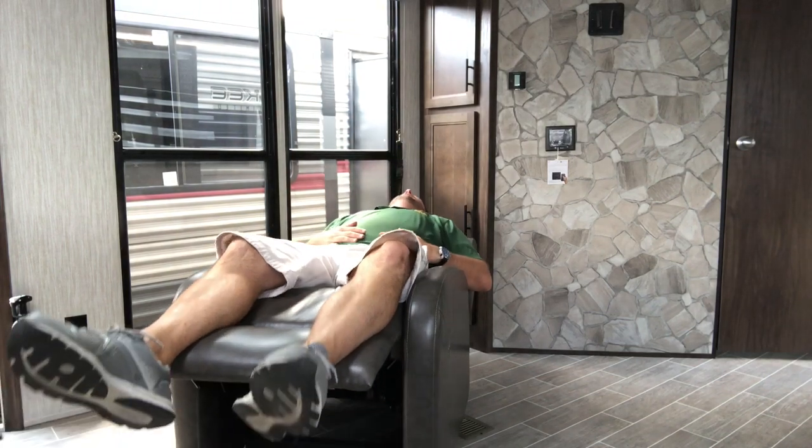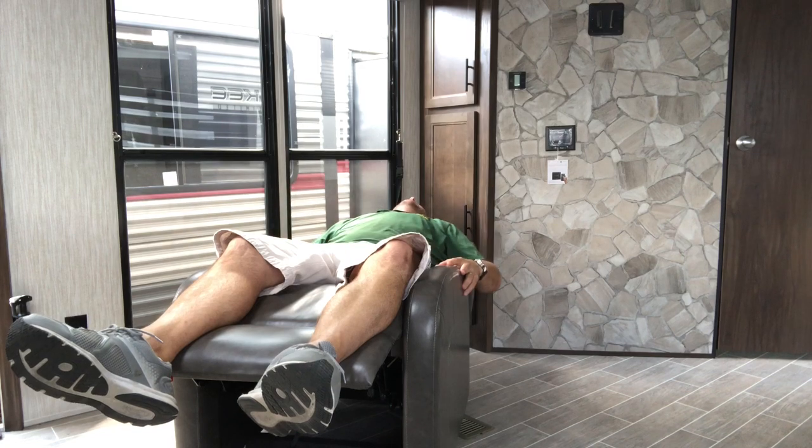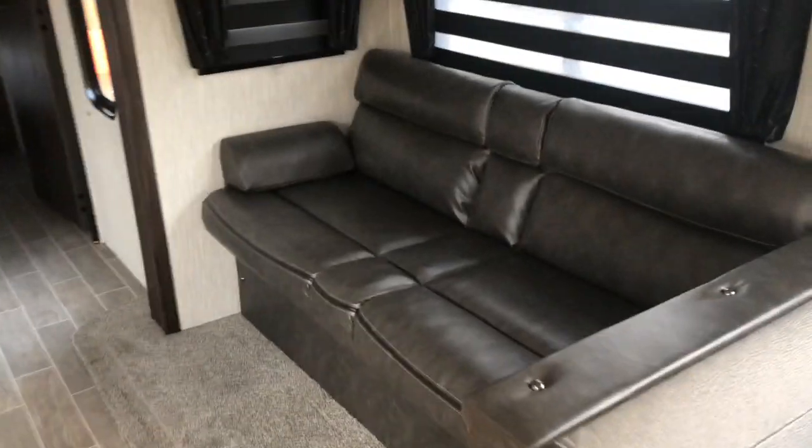The recliner chair doesn't have a pull handle — you just push back. Leg rest pops out, lean back even farther — basically you could sleep on here. It's not a Lazy Boy, but it is wide enough and tall enough for you to feel comfortable. Your jackknife sofa again: drops down, makes a bed. You can remove the cushions.